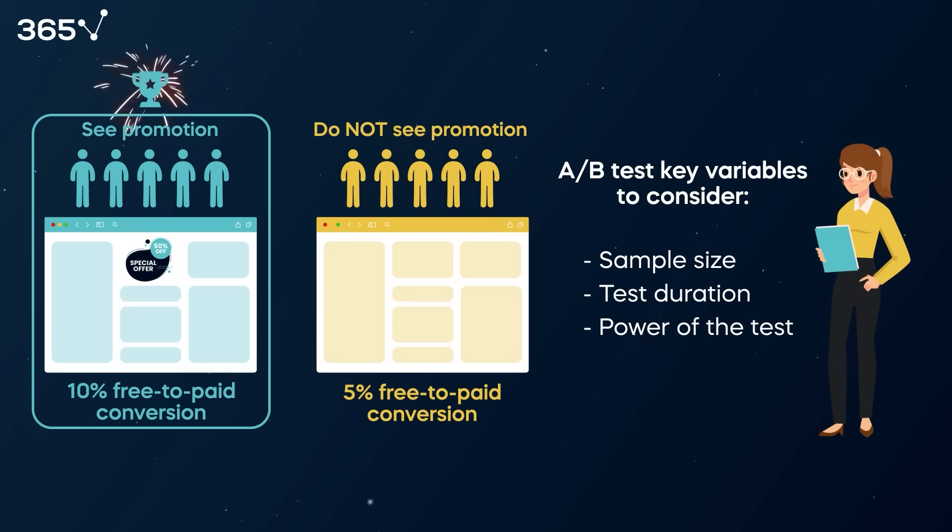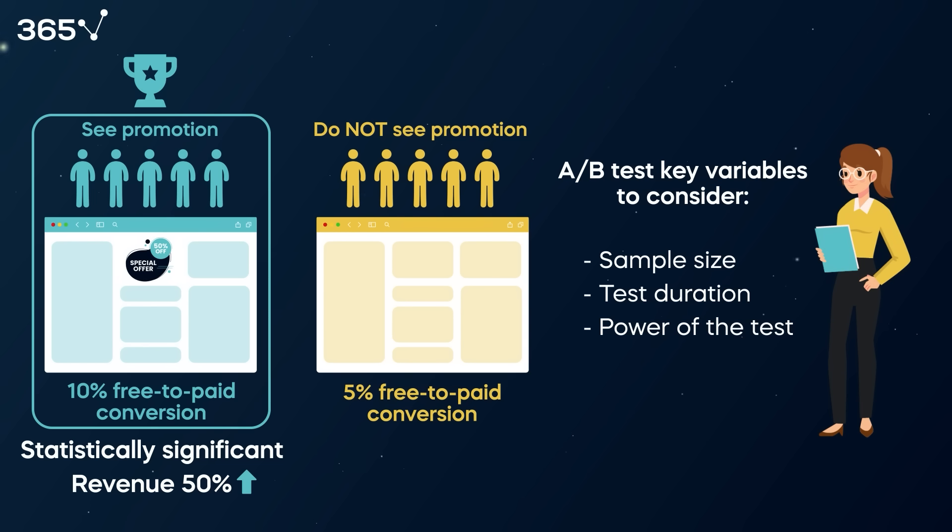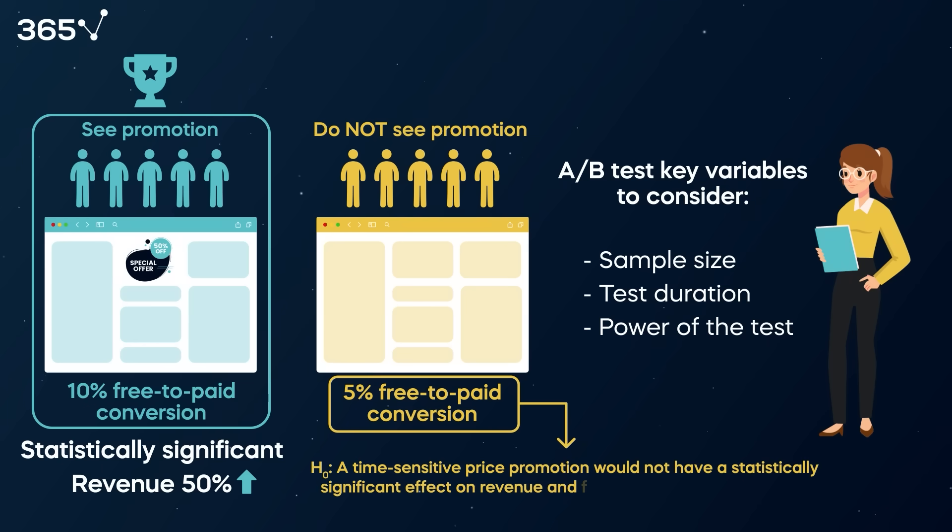Results clearly showed that a time-sensitive promotion produced a statistically significant effect. The cohort's revenue with the promotion was 50% higher, and the free-to-paid conversion rate of the group that saw the price-sensitive promotion jumped to 10%. In comparison, the cohort that didn't see the promotion kept the same conversion rate of 5%. The hypothesis that a time-sensitive promotion would not have an effect was rejected.